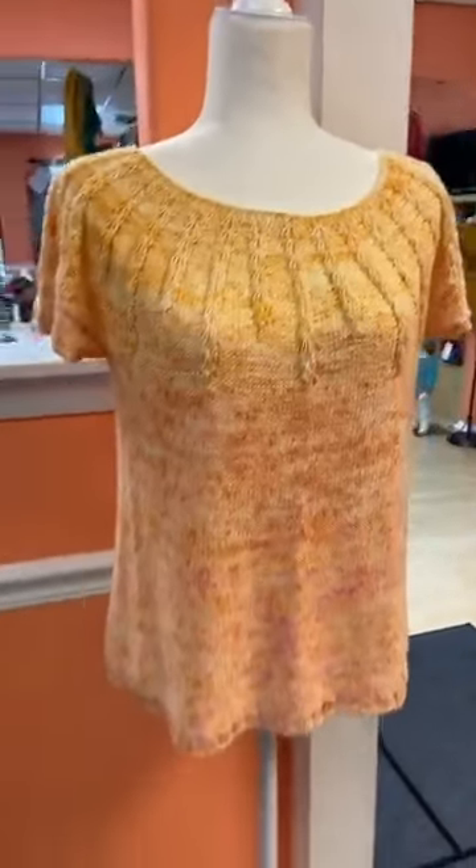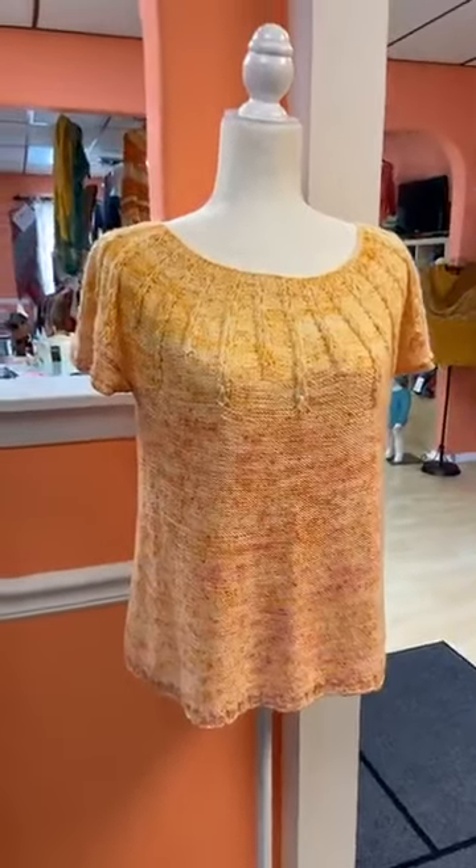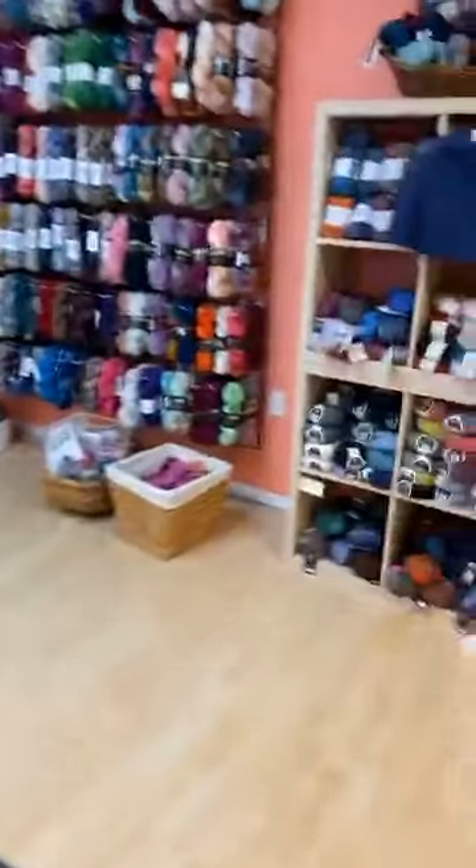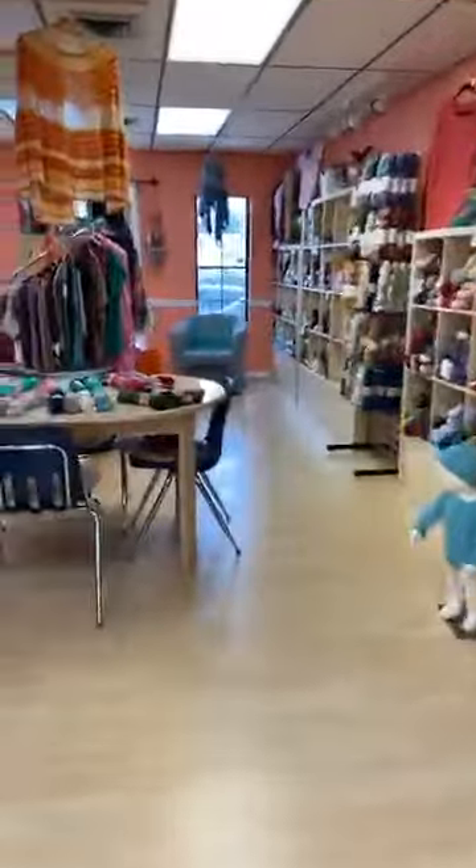I'm going to show you again — this is the Summer Sorrel. We made this in Emma's Super Silky yarn. The reason for my Facebook Live is this.